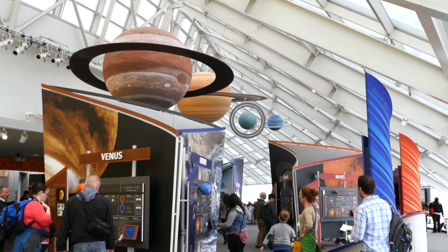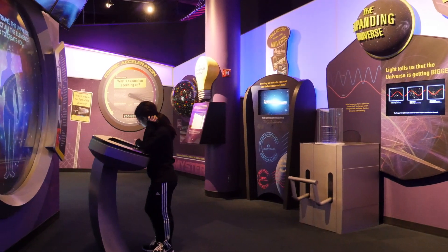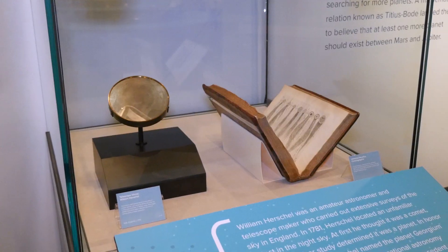Whether you've been to the Adler a hundred times or this is the first time you've come here, there's something new to see and discover, and we really want to bring that cutting-edge science to you. So whether you're here to discover what is a planet, or maybe catch a sky show that takes you out to the outer reaches of the solar system, there's so much for you to do and explore.